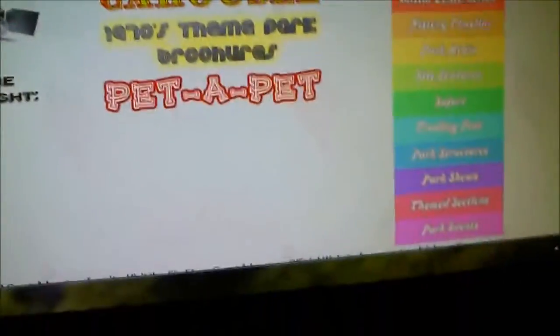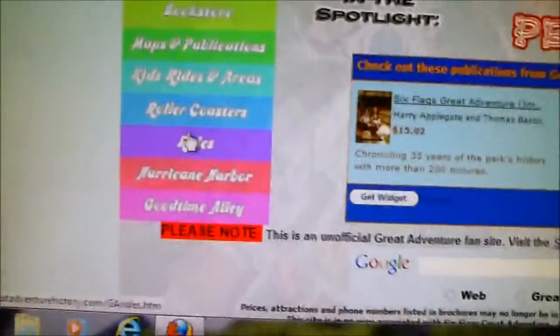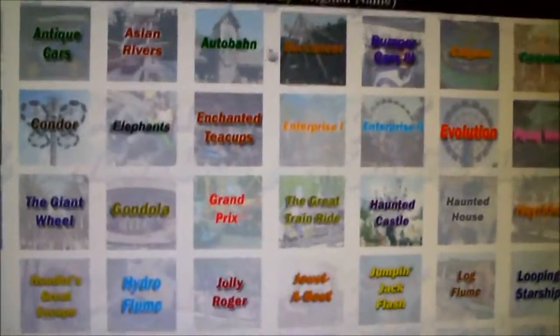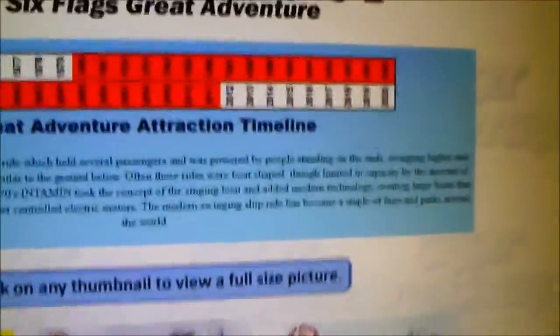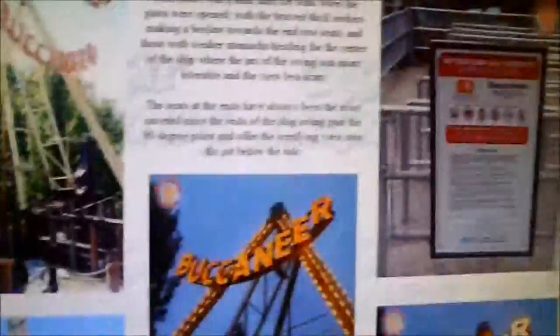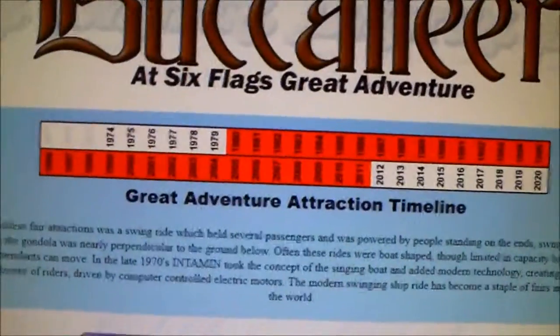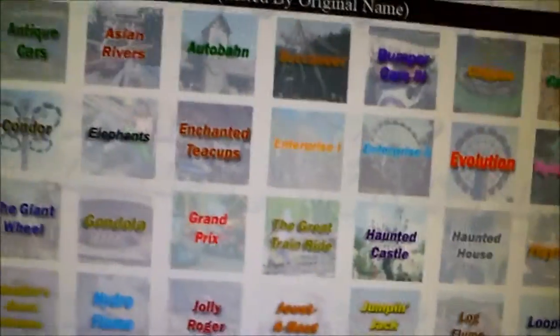And then there's just normal rides, and you can actually click on them and get a full on view of everything like that. It's the same thing as with the roller coasters, and you can see all of the things there.